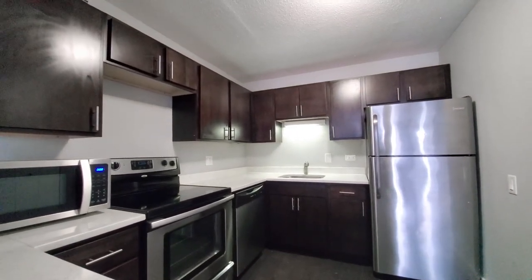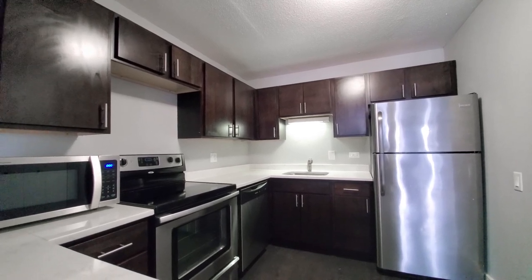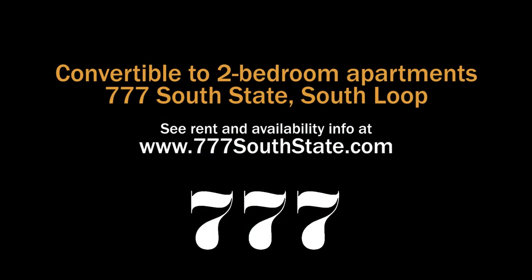Apartments are toward the budget-friendly end of the rent scale. Definitely want to have 777 on your must-see list. Head to the building's website to see floor plans and near real-time rent and availability info.